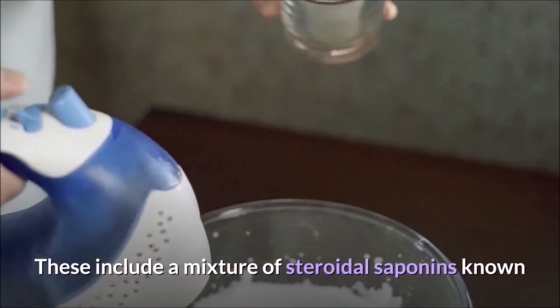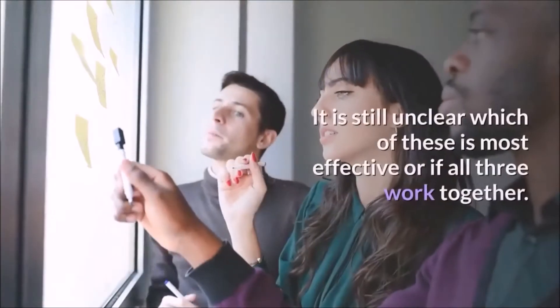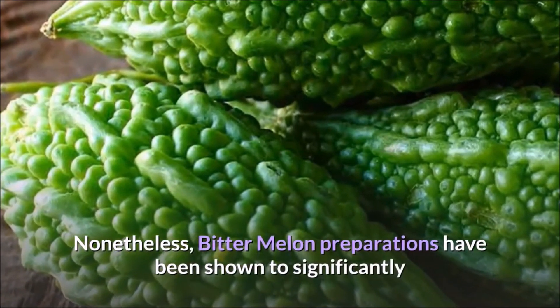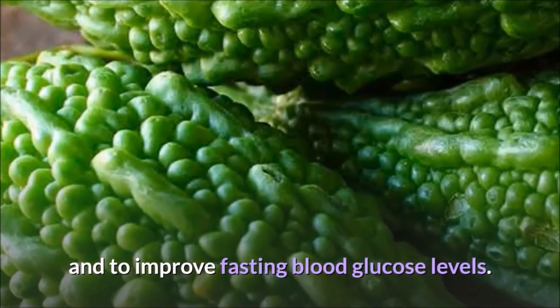These include a mixture of steroidal saponins known as charantin, insulin-like peptides, and alkaloids. It is still unclear which of these is most effective or if all three work together. Nonetheless, bitter melon preparations have been shown to significantly improve glucose tolerance without increasing blood insulin levels, and to improve fasting blood glucose levels.